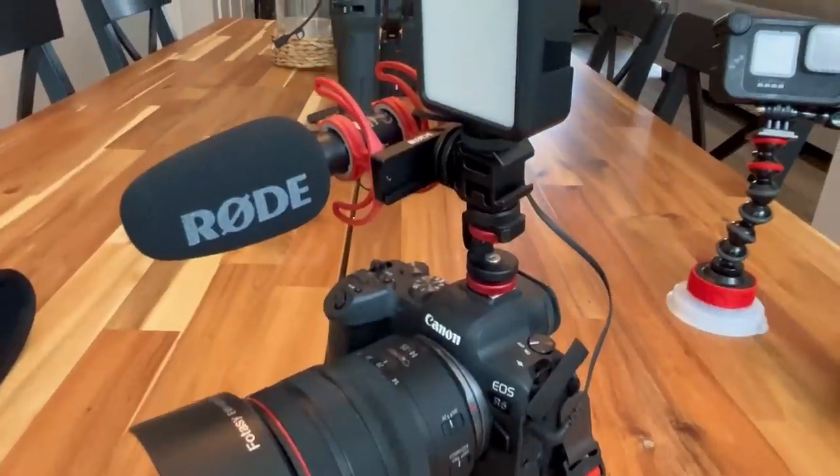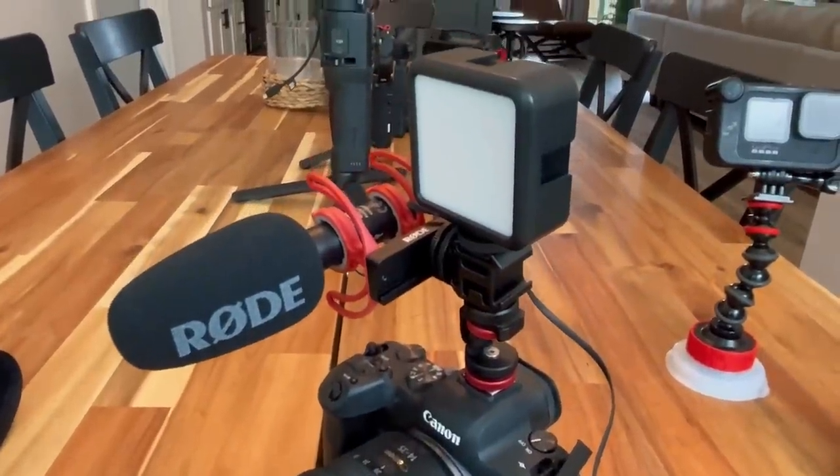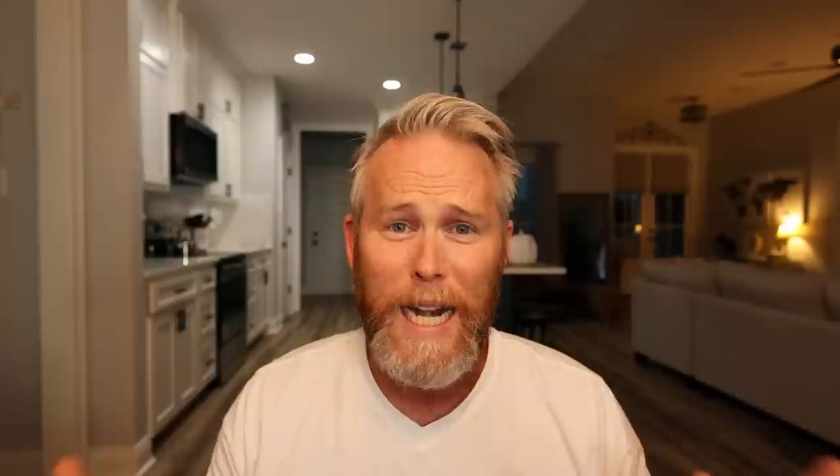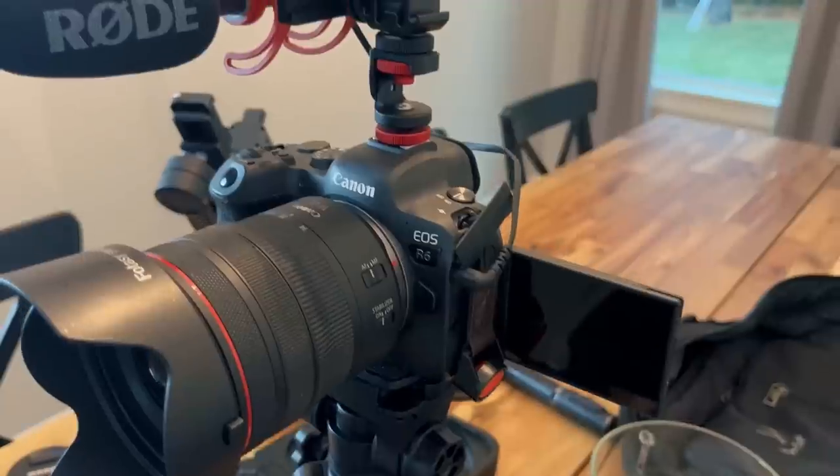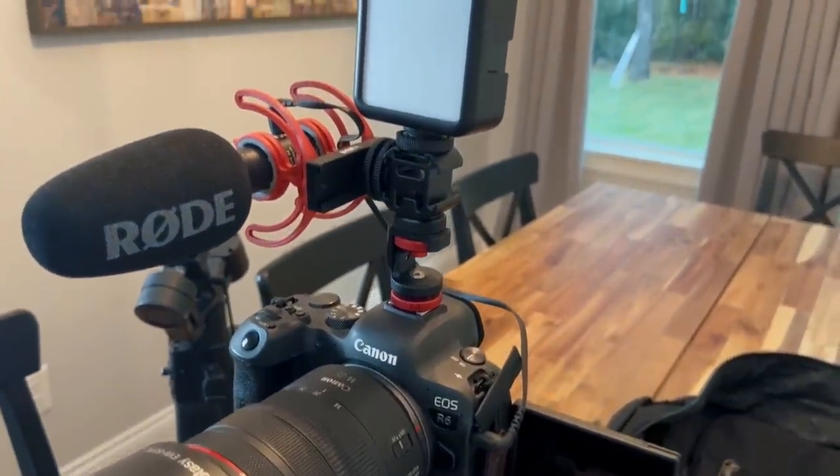Don't forget the light. I have a light that I use on my camera at all times — it doesn't come off because so many times I need it and I used to not carry it. Now it stays on my cold shoe mount. I have extra cold shoe mounts on there so I can mount both my microphone and my light at the same time. Definitely get some extra cold shoe mounts so you can accessorize your camera with lights and microphones.